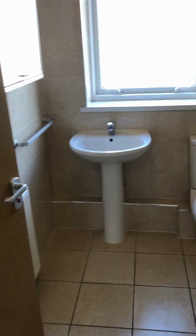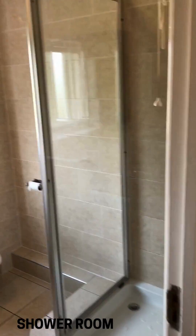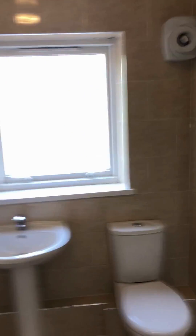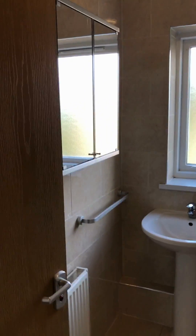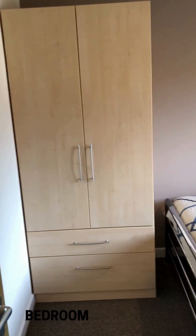Going across the hallway, in the bathroom we've got a sink, a loo, and a shower. It's all fully tiled with good extraction, and there's a bathroom cabinet there. Then we go into the last bedroom, number four.